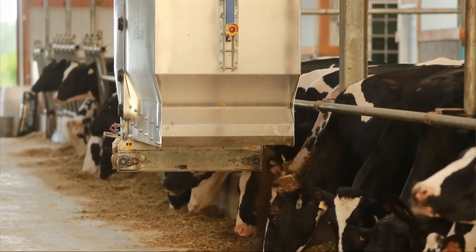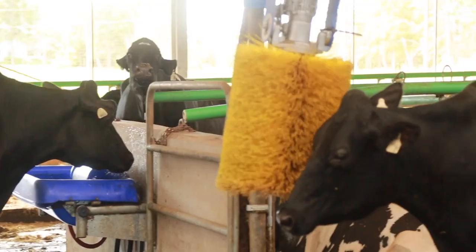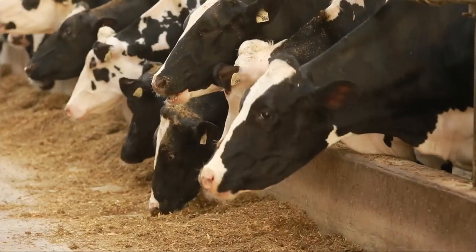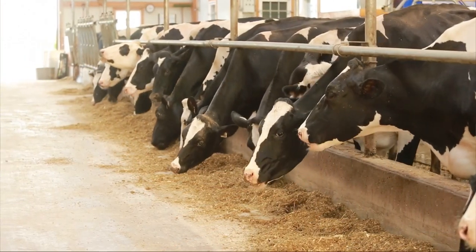The cows choose when they eat, they choose when they sleep, they choose when they milk. One thing about cows you have to understand: cows are very, very routine and they don't like any surprises. Their expectations of everything is status quo — like nothing changes, their diet doesn't change, the feed's there when they want it, the robot's there when they want it, that's how they like to live. If you look at the cows, they're so comfortable, they're happy.